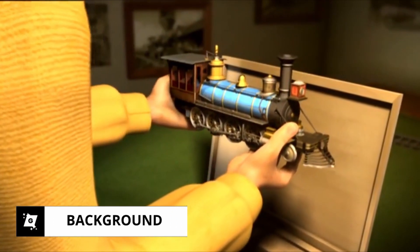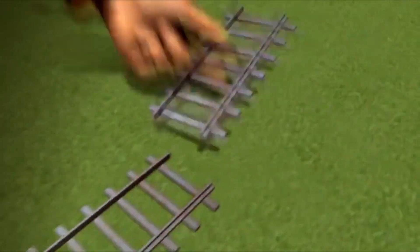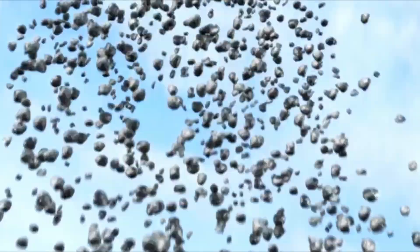Sid Meier's Railroads is a classic strategy game that was released for PC back in 2006. It was developed by Firaxis Games and published by 2K Games. The game puts you in charge of a railway company and you must build tracks, manage resources and compete against rival companies to become the most successful railroad tycoon.